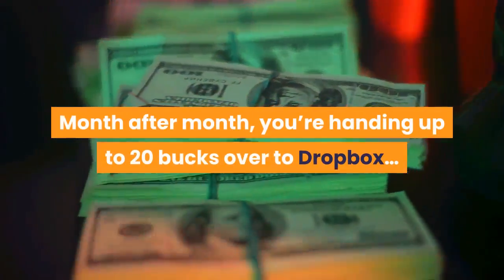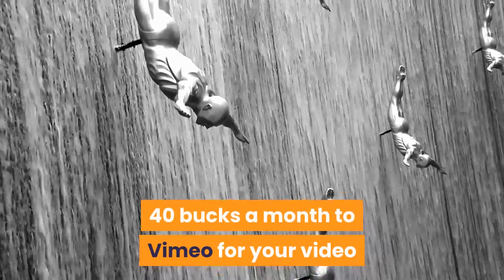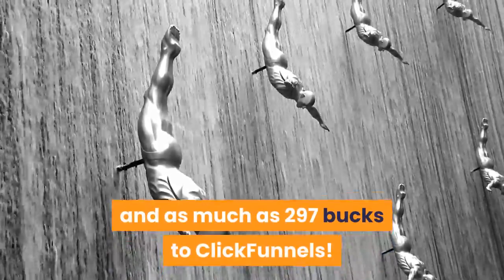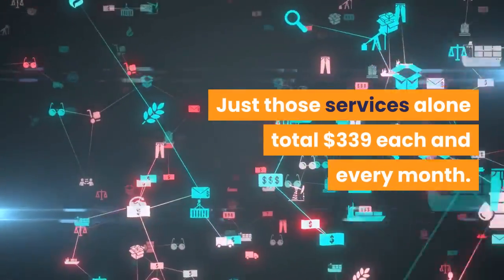The monthly fees you have to pay. Month after month, you're handing up to $20 over to Dropbox, $40 a month to Vimeo for your video hosting, maybe $22 to Hostgator, and as much as $297 to ClickFunnels. Just those services alone total $339 each and every month.